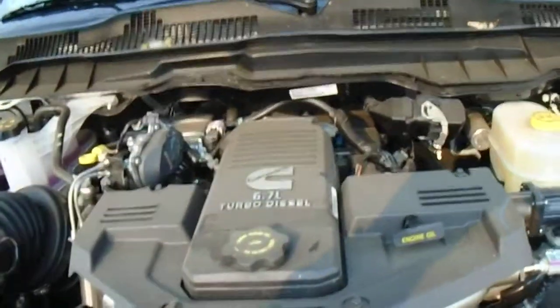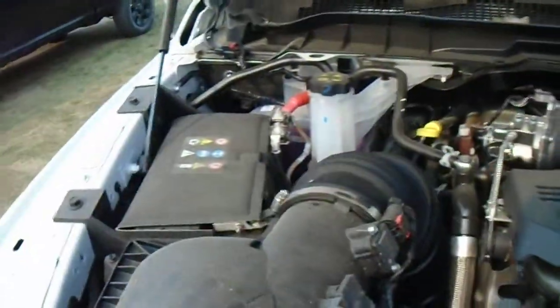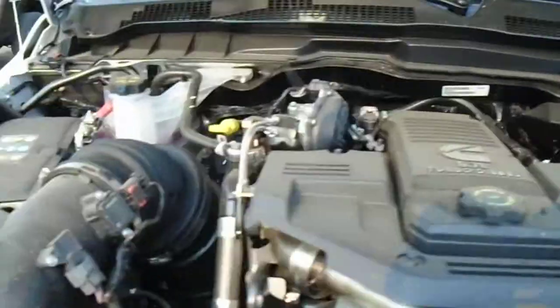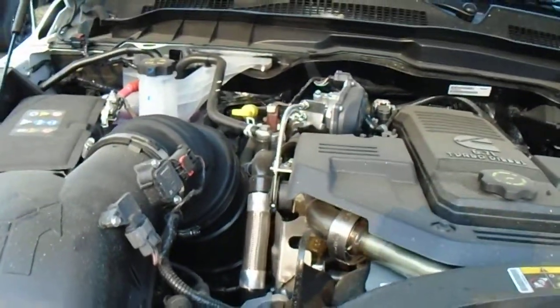Under here it's got the 6.7 Cummins with the six-speed automatic transmission. You have dual battery blankets for easy starting in the winter. All your basic functions are located in yellow so if you have any problems at any time, bring it into the dealership — you have full warranty.